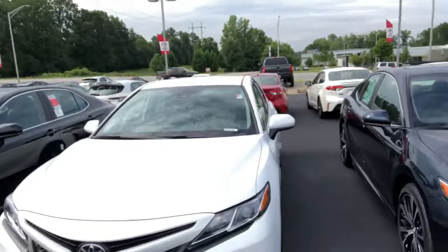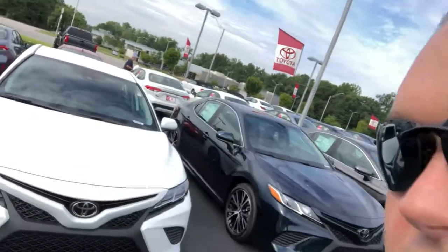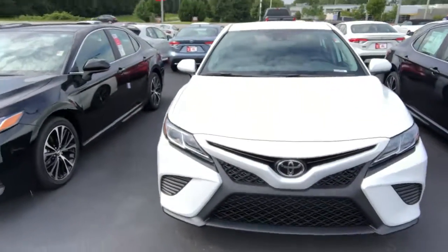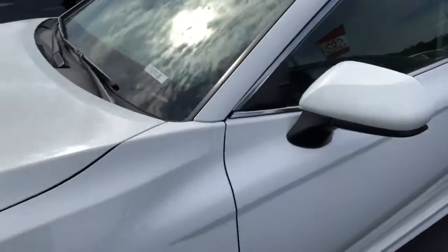Hey, James Tyler Jackson here at LaGrange Toyota. Just wanted to send you a quick video of the 2019 Camry SLE that you inquired about online. Of course, it is a beautiful vehicle right here — has the new trim lines and everything else. As you can see, this one actually has a black interior.